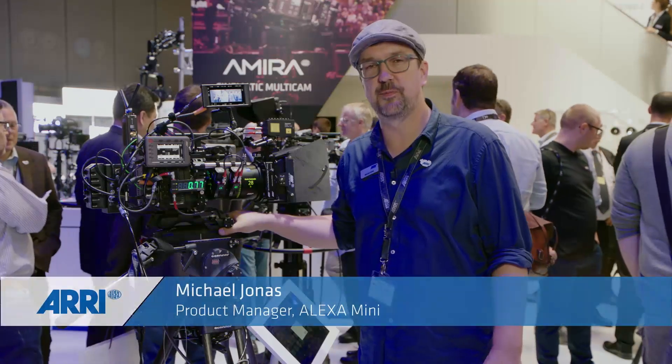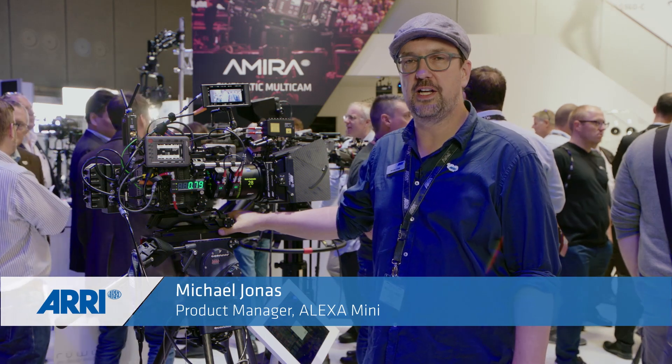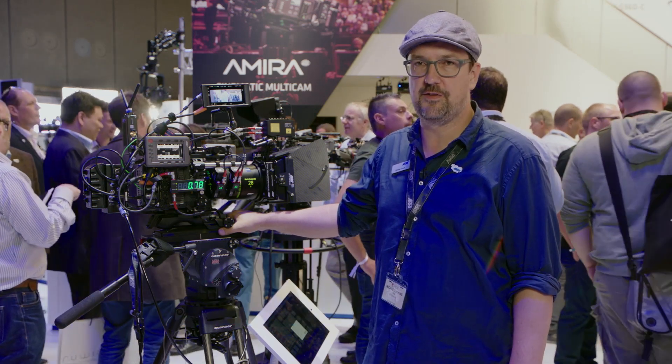My name is Michael Jonas. I'm the product manager for Alexa Mini and I'm going to show you what's new for Alexa Mini at IBC 2017.